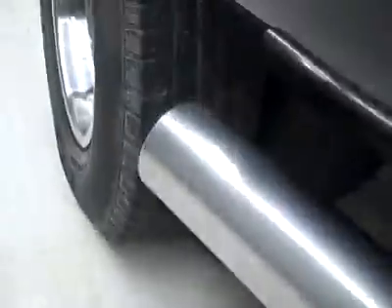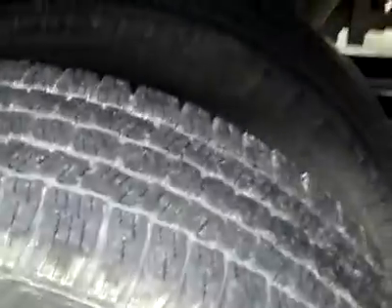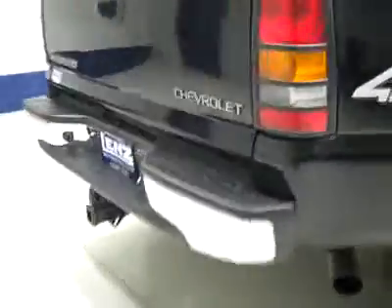Paint looks great, and underneath the frame and underbody are nice and clean all the way back. It's been undercoated and the undercoating is holding up nicely. The rear tires have about the same amount of tread as the fronts — right around 50%, give or take a little.